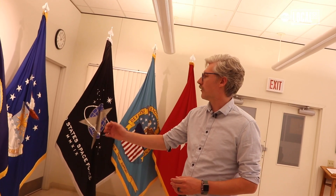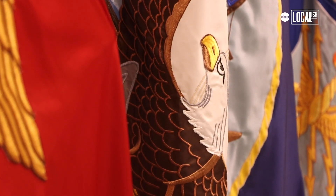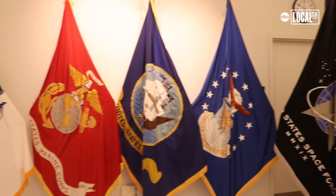We make flags for the Marine Corps, the Navy, the Air Force. We have a long history here in Philadelphia. The flag room was organized about 170 years ago and we are the only team in the world that manufactures the president and vice presidential flags.